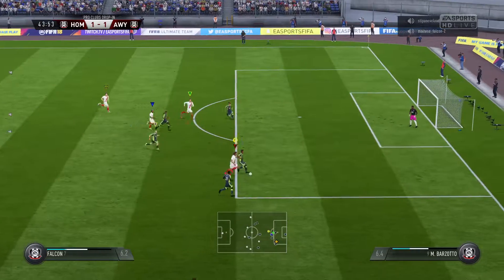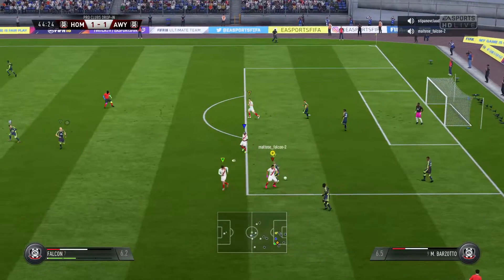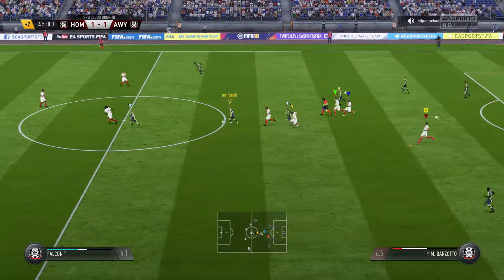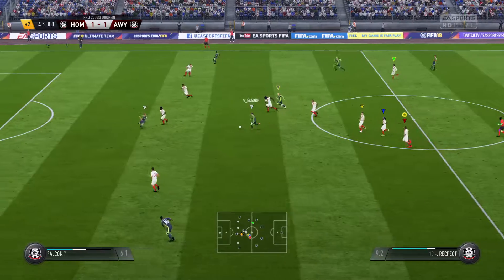Striding forward purposefully. Nicely done to keep on his feet and not just go to ground and hope he might get a free kick. He's on the move all the time and makes lots of these interceptions. That's the referee's decision — two added minutes.